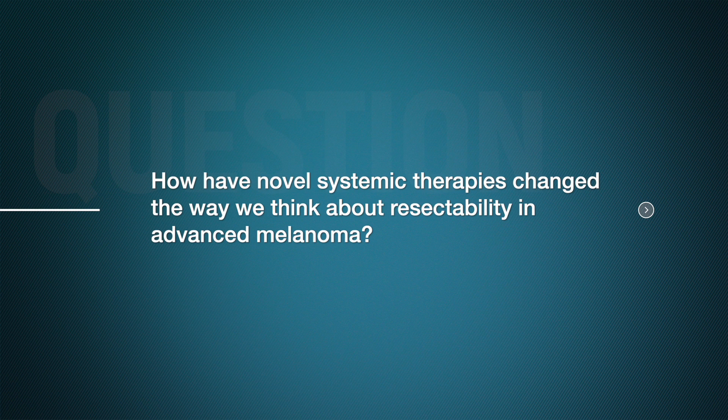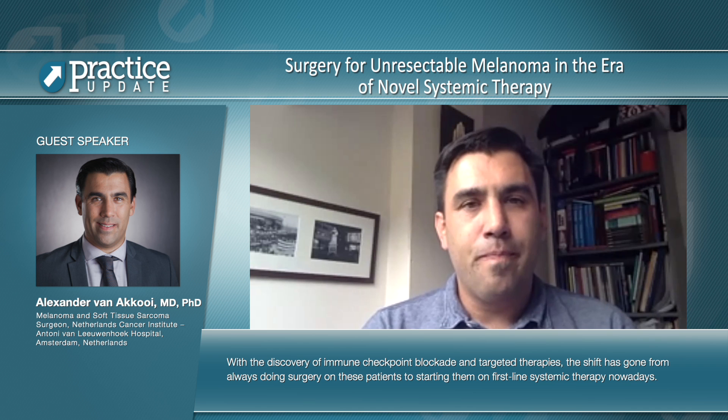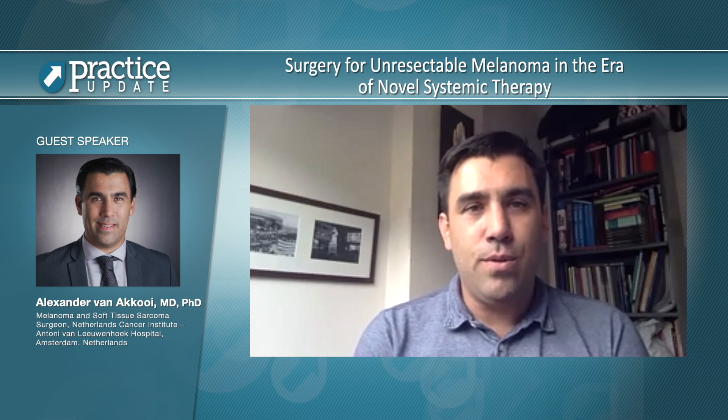With the discovery of immune checkpoint blockade and targeted therapies, the shift has gone from always doing surgery on these patients to starting them on first-line systemic therapy nowadays. If a patient has a very good response, you might not need to do any surgery further down the line. At the same time, if the patient is massively progressive in multiple organs and multiple sites, they are no longer eligible for surgery, and the surgery would have been futile anyway.